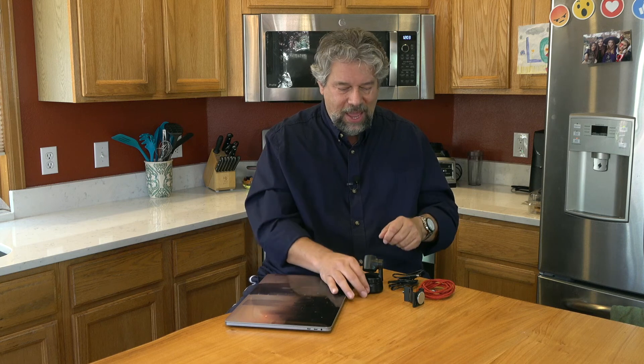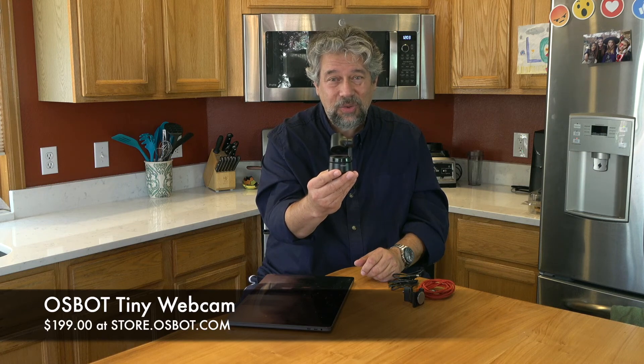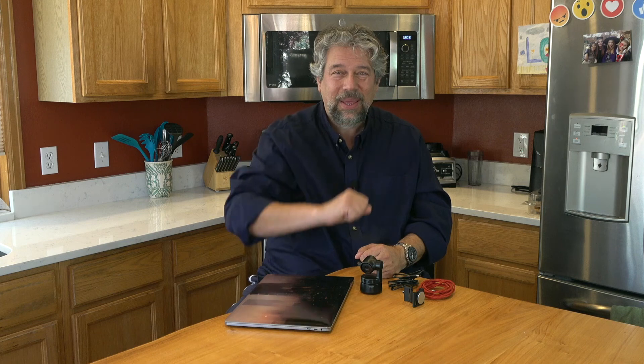Can I invite you to go ahead and click and subscribe to my channel? Really appreciate when you do that. Feel free to give me feedback - thumbs up, leave a comment, tell me what you wish I would have demoed or zoomed in on. This is the OzBot Tiny Webcam, and it's $199 at store.ozbot.com. If you're looking to up your game and you move around while you're on camera, then this is going to be one of your very best options - definitely one worth checking out.